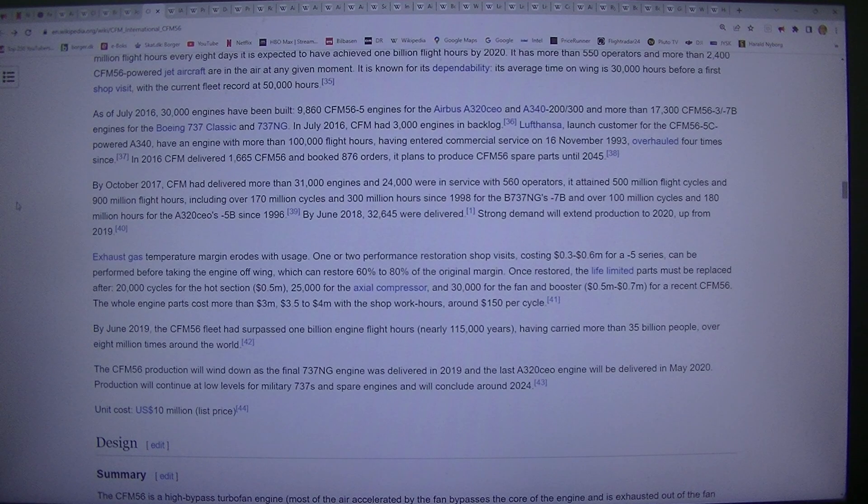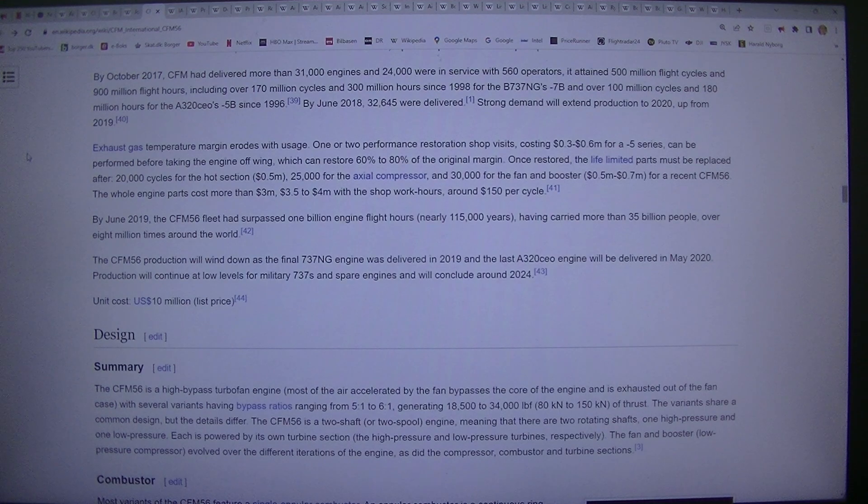Exhaust gas temperature margin erodes with usage. One or two performance restoration shop visits, costing $0.3 to $0.6 million for the -4/-5 series, can be performed before taking the engine off wing, which can restore 60% to 80% of the original margin. Once restored, the life-limited parts must be replaced after 20,000 cycles for the hot section ($0.5M), 25,000 for the axial compressor, and 30,000 for the fan and booster ($0.5M to $0.7M) for a recent CFM56. The whole engine parts cost more than $3M, or $3.5 to $4M with shop work hours, around $150 per cycle.